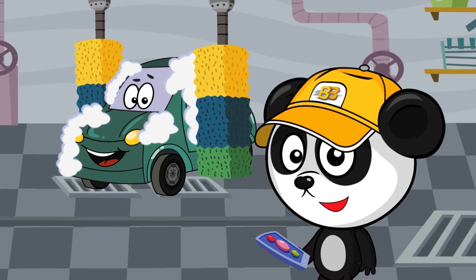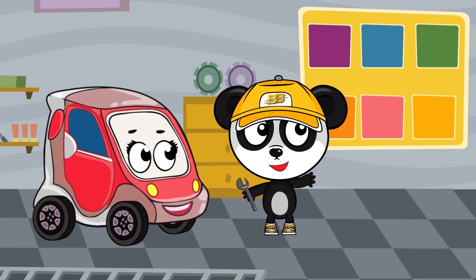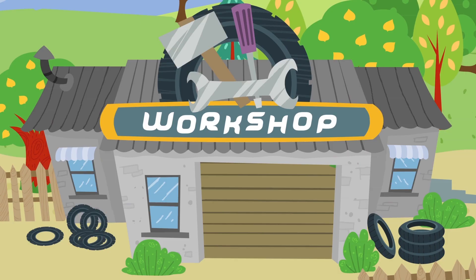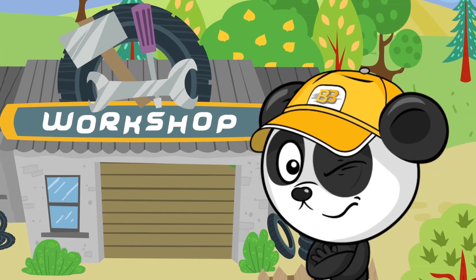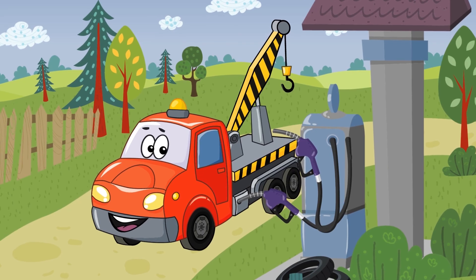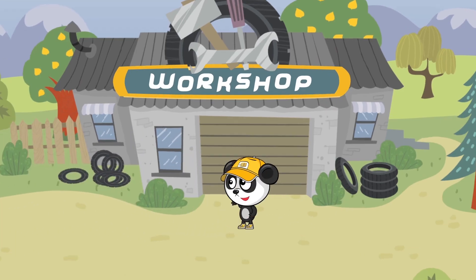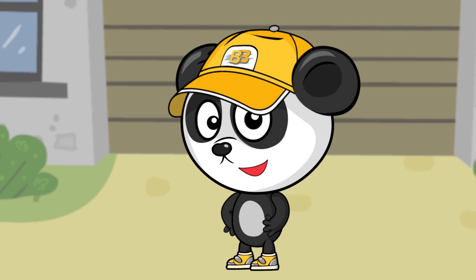Bibi's workshop is so neat. Cars are here, cleaned so well. Paint, repair, or change the seat — Bibi's always pleased to help. Workshop about cars will care. He is petrol and repair. And all cars get into order. Bibi fixes all these orders.